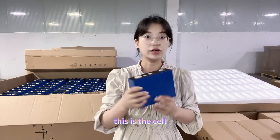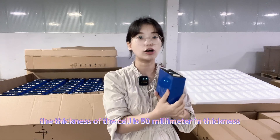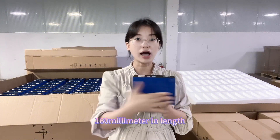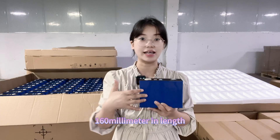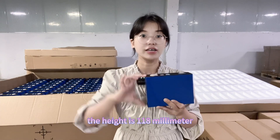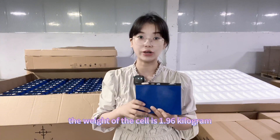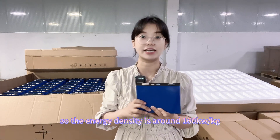This is the 100 amp hour cell. The thickness of the cell is 50 millimeters, the length is 160 millimeters, and the height is 118 millimeters — not including terminal height. The weight of the cell is 1.96 kilograms, so the energy density is around 160 watt-hours per kilogram.